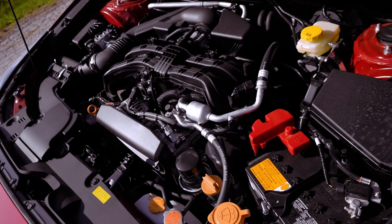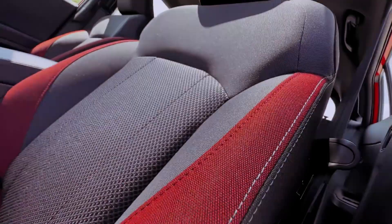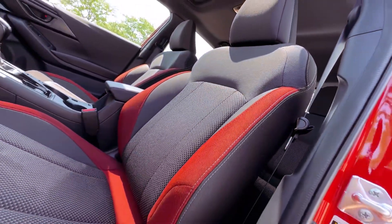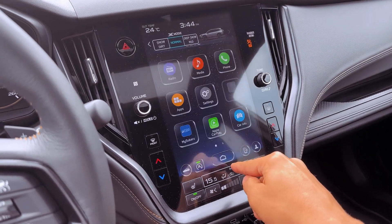Under the hood, the Impreza RS is powered by a 2.5-liter direct-injected DOHC 16-valve flat-four engine, delivering a respectable 182 horsepower at 5,800 rpm and 178 lb-ft of torque at 3,700 rpm.